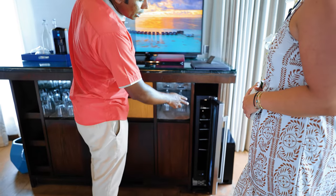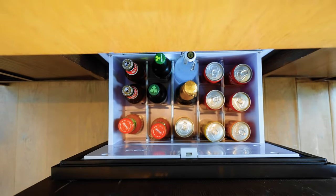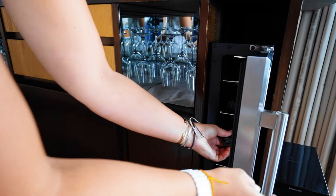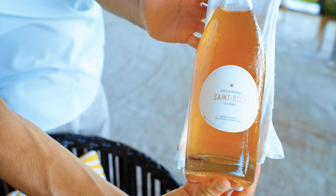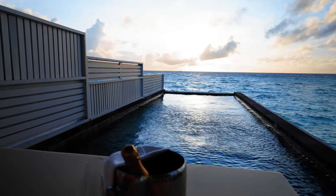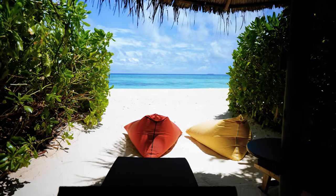One great thing to call out: all the villas feature wine fridges. When we checked in, there was a white wine and a red wine, and our butler assured us we could get any wine we wanted in the room — he brought two bottles of rosé that fit perfectly in the fridge. That's a great amenity to take advantage of. We toured both the water villa and the earth villa, and we have those as YouTube Shorts linked in the top right corner.